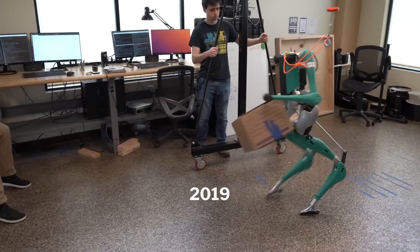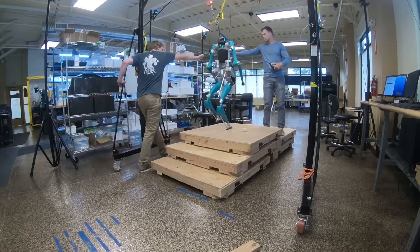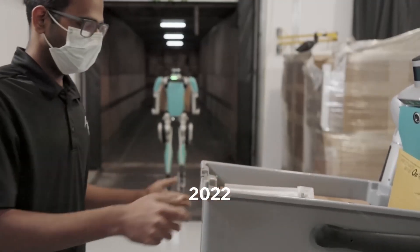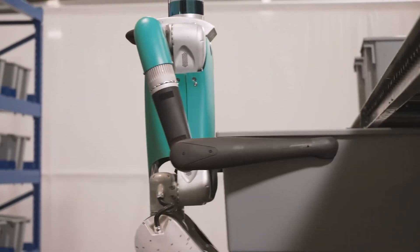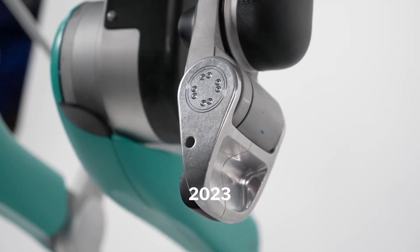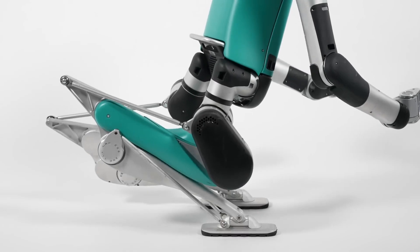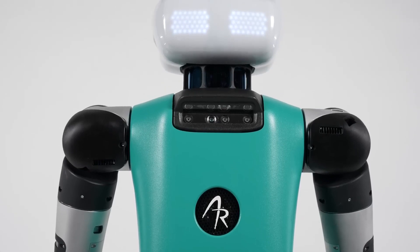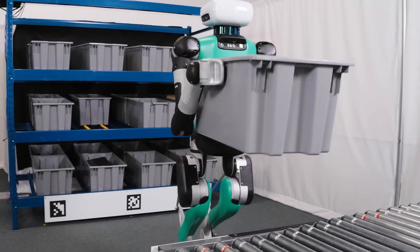Digit is unique in a number of ways. First, it is one of the few bipedal robots that can walk and run dynamically without the need for external support, making it well-suited for navigating complex environments. Second, Digit is equipped with a variety of sensors that allow it to perceive its surroundings and interact with objects in a natural way, making it possible to perform tasks that are difficult or impossible for other types of robots.